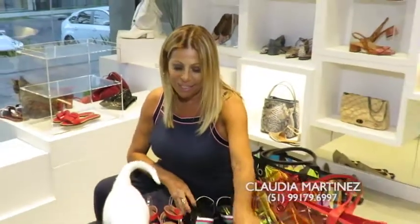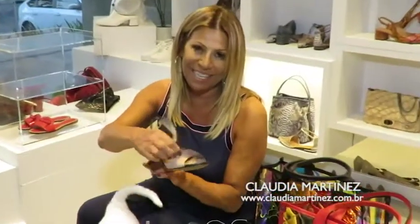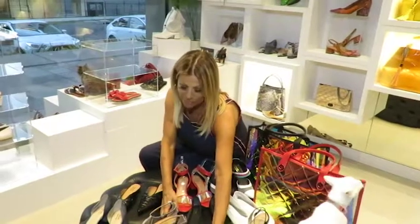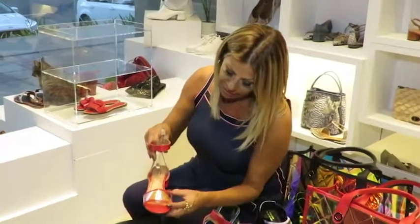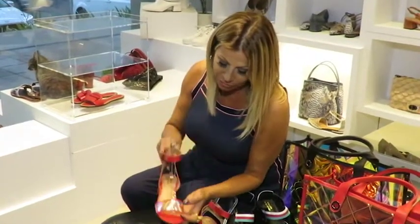Mas a que ganhou meu coração de verdade foi essa sandália aqui em nude e preto, que também é maravilhosa. Eu não preciso nem dizer que o sapato da Cláudia é extremamente confortável — mesmo ele sendo alto, tu pode usar ele o dia inteirinho que ele não machuca nada. São sapatos muito confortáveis. Olha aqui, chinelinho. Aqui a mesma sandália no mesmo material da bolsa, que é nesse acetato holográfico.